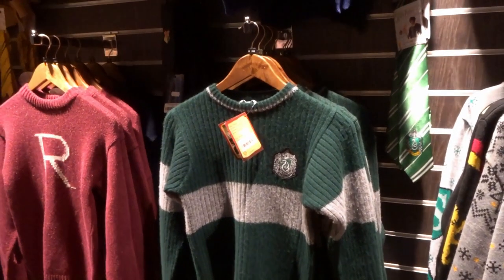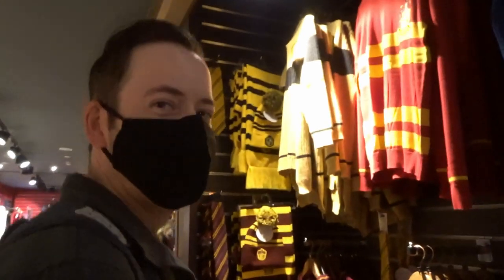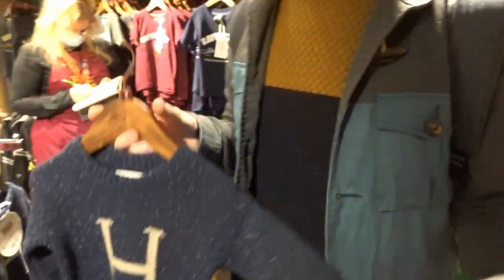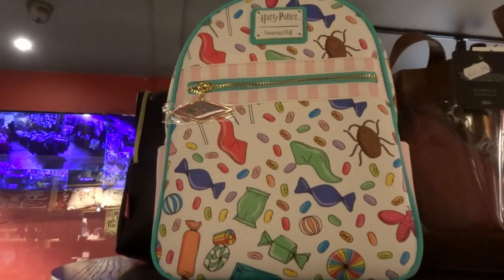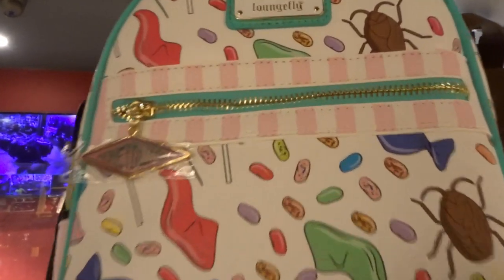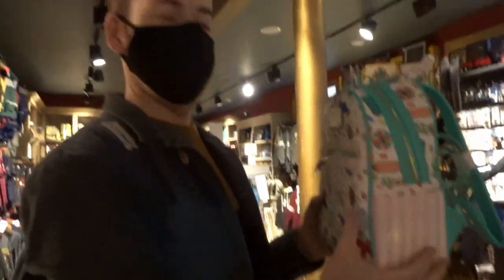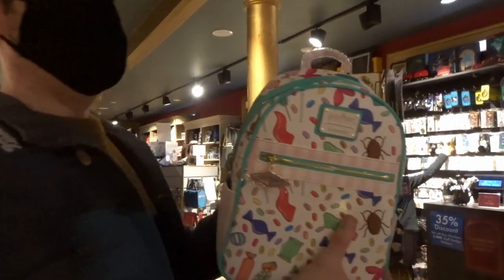I always think I would want one of these house scarves but then they just look so itchy. What's your Hogwarts house? Look at these cute little versions! Guys, look what we've spotted - a Loungefly! It's a Honeydukes one. What's your guess on the price? 70 pounds? It's 69.99 - there you go, I'm an expert with Loungefly as you can see.